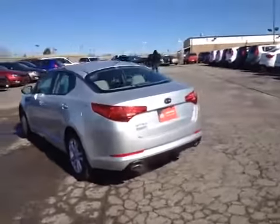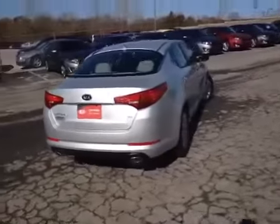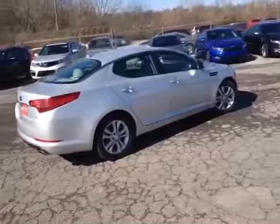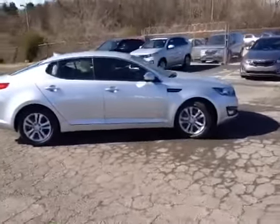Since this vehicle was manufactured after 2009 and has less than 60,000 miles, it has had a 150-point inspection by Kia certified technicians and is Kia certified, which gives it a 10-year or 100,000-mile limited powertrain warranty and a matching roadside assistance plan.